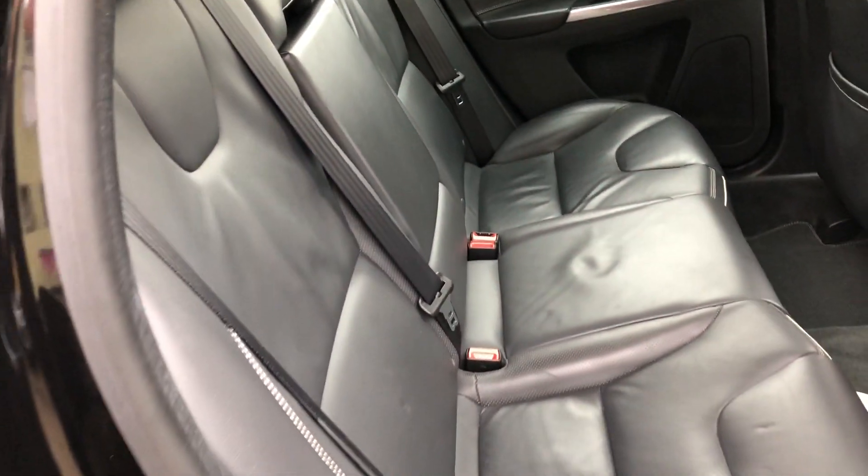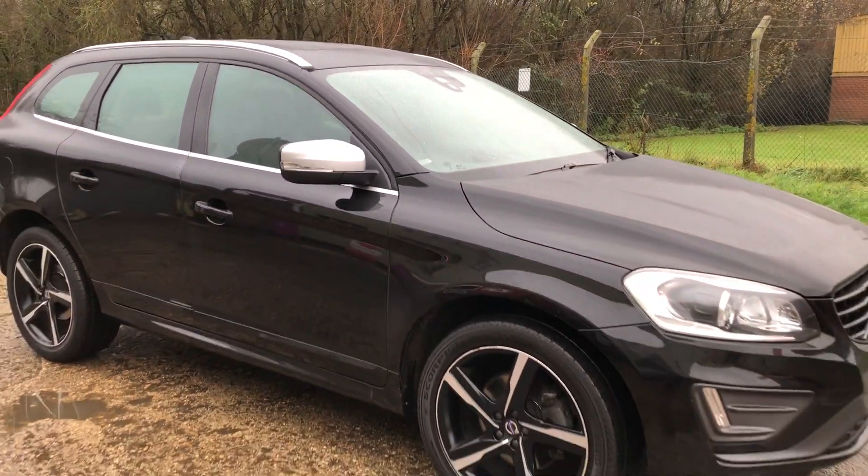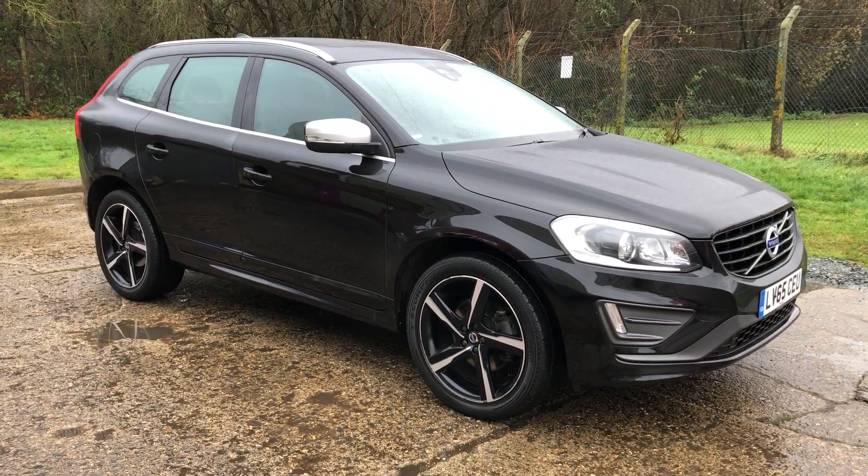There are your rear seats. Full details and specifications of the car are available on the website. Please let us know if you've got any questions or if you'd like to come and see this car — thank you very much for watching.